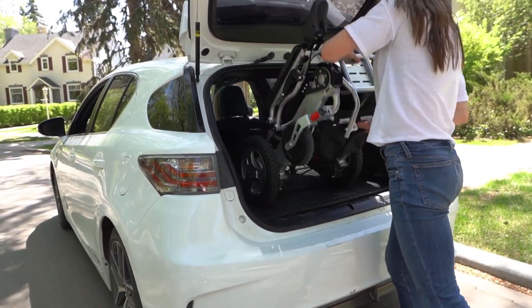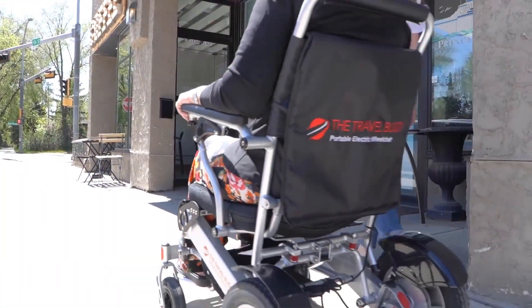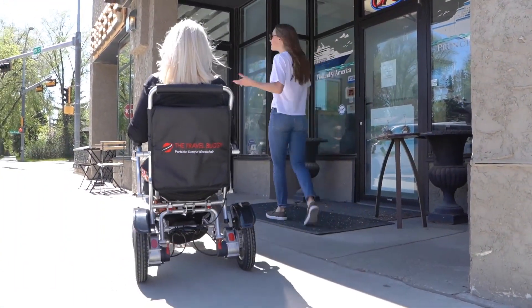Our products are easy to load and unload quickly, making for fun outings for you and your loved ones. There is no need for specialty vehicles, lifts, or to remove parts to get into your car. Just fold it, load it, and go!